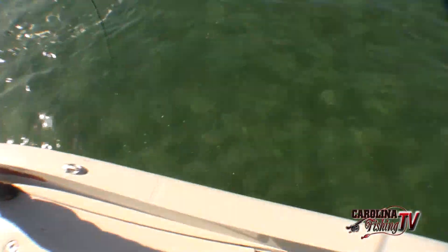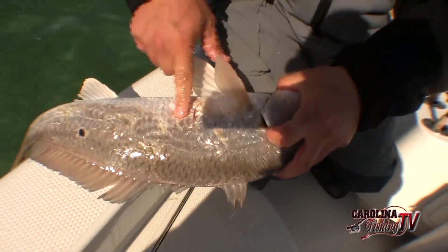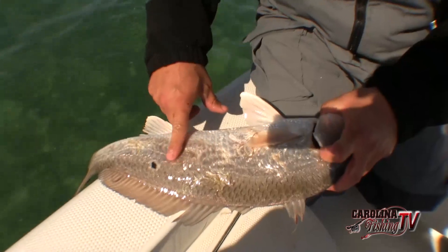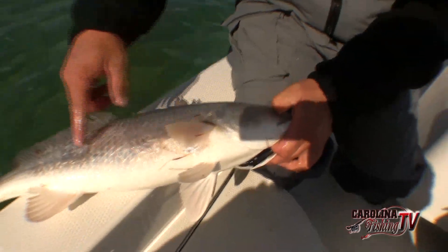Look at this fish right here — you can see where he was attacked by a shark or a porpoise. He's beat up right here, lost scales here, and all the way down this side. Turn him over — that looks like a big tooth mark, and a big chunk's been taken out right there. They're pretty tough.